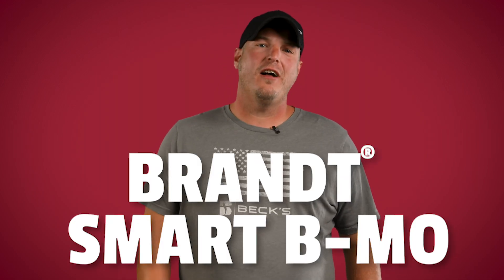On soybeans, we have two proven products. Harvest More Urea Mate has a three-year average yield advantage of 0.8 bushels per acre and a $2.22 average return on investment. Brant Smart BMO has a $13 average ROI and a 2 bushel yield advantage. Both of these products provide essential micronutrients including boron and molybdenum to the crop.